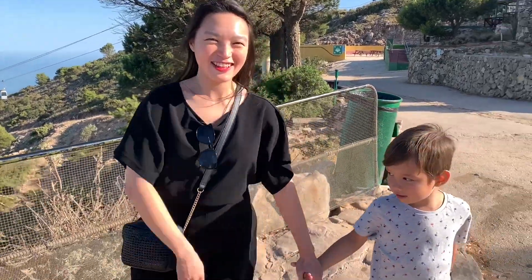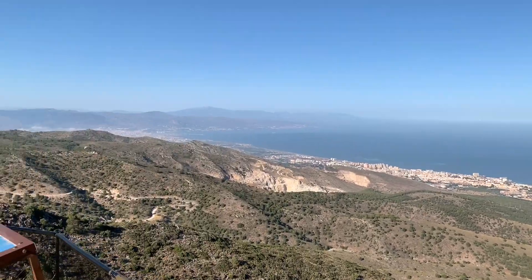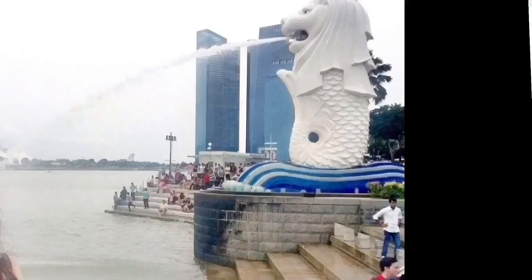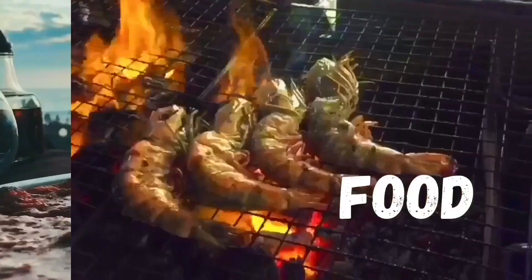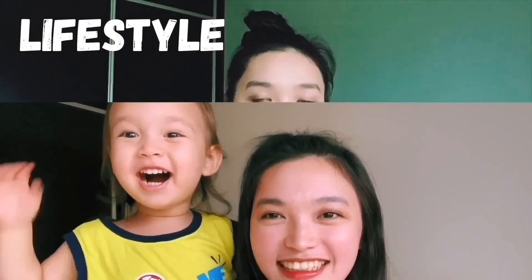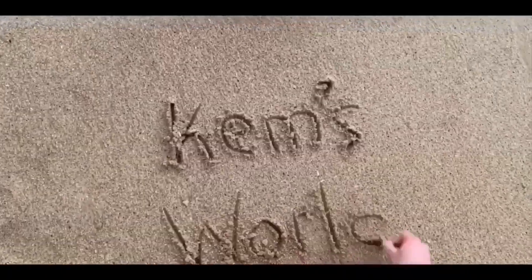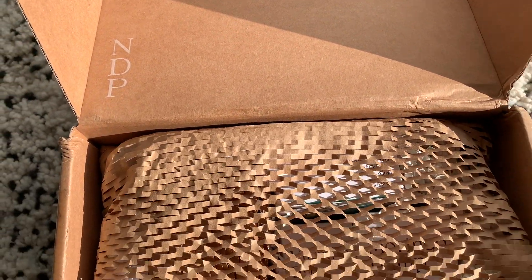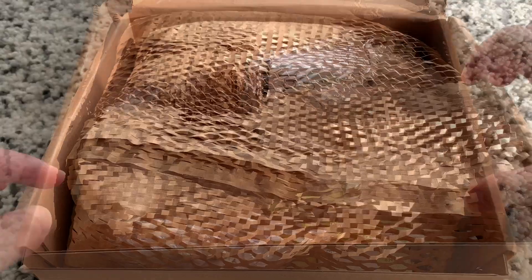Welcome to Gemsworld! I received a package from the brand Natural Dherma Project. I want to say thank you to Amy for sending this box over.